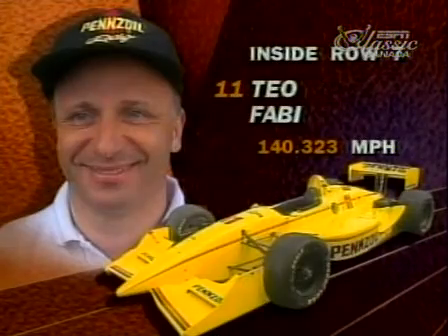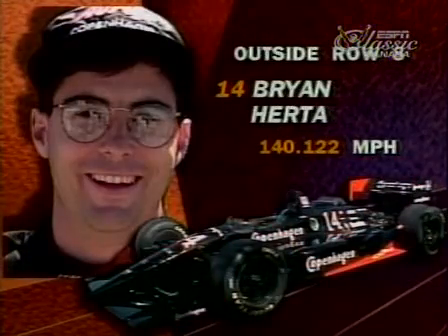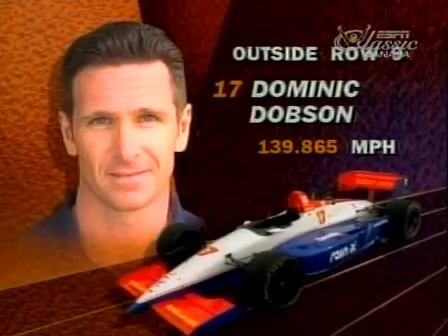On the inside of row seven, from Milan, Italy, Teo Fabi, and from Mexico, Adrian Fernandez. On the inside of row eight, Canadian Scott Goodyear, and then rookie Brian Herter, who had a crash yesterday. On the inside of row nine, Michael Andretti, alongside him Dominic Dobson in the PacWest entry.